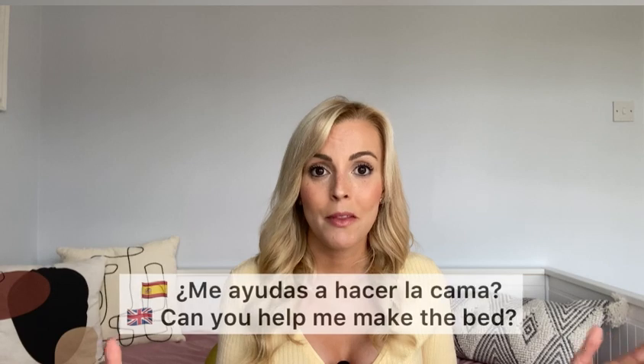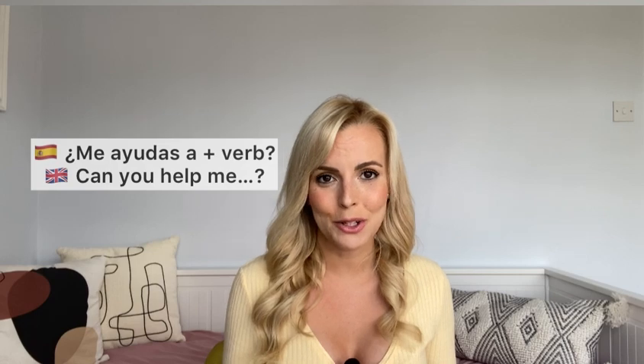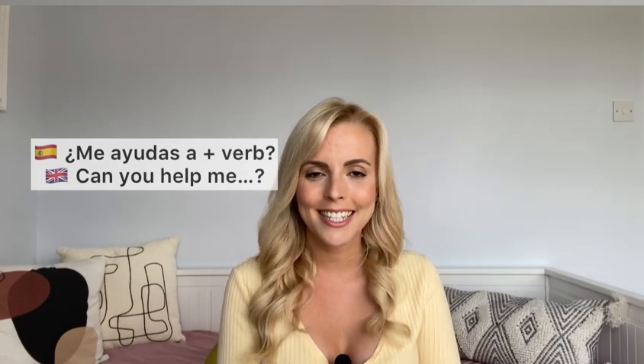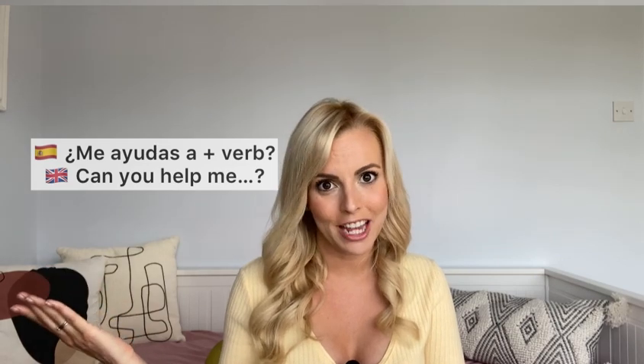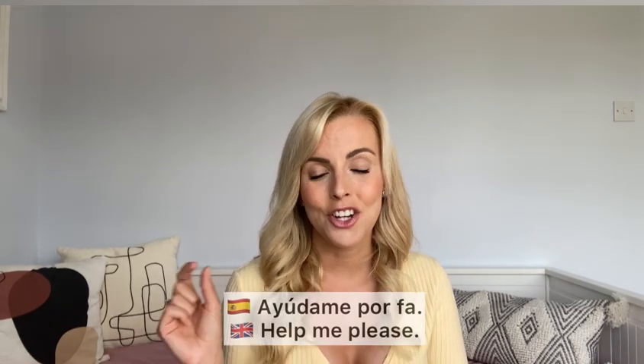Or if you want to specify: 'me ayudas a hacer la cama?' — can you help me make the bed? My mum always says it's easier between two people — she's right! The form is 'me ayudas a' plus the verb in infinitive. You can also flip it and say 'ayúdame porfa' or 'ayúdame por favor' — help me please.